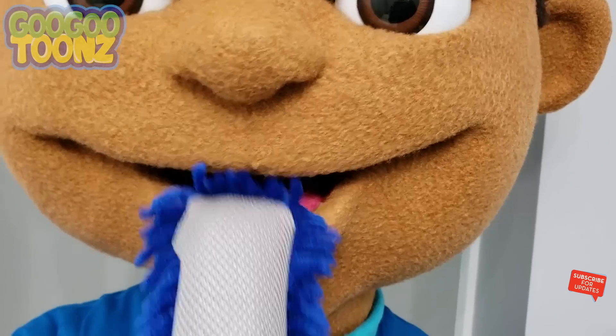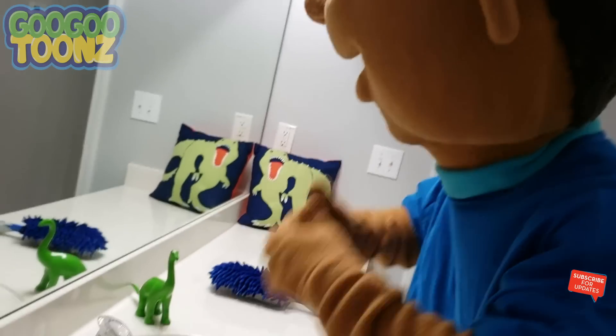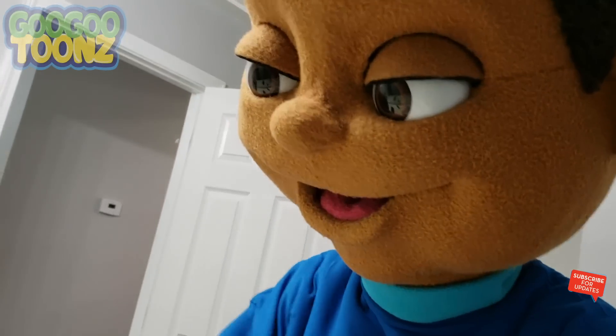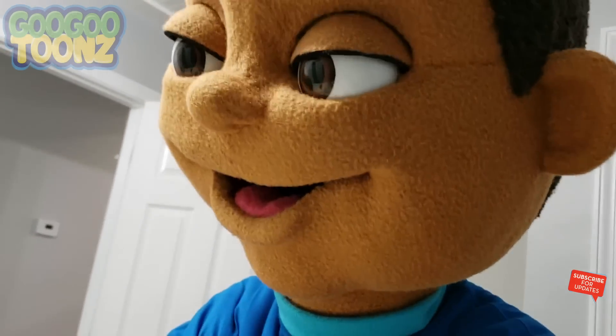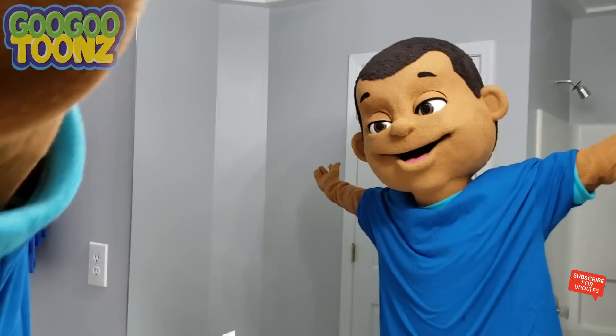Make a big smile and brush all your teeth. And don't forget to brush your tongue. Make sure to spit out your toothpaste — never swallow the toothpaste. And make sure to rinse your mouth with water. All done!